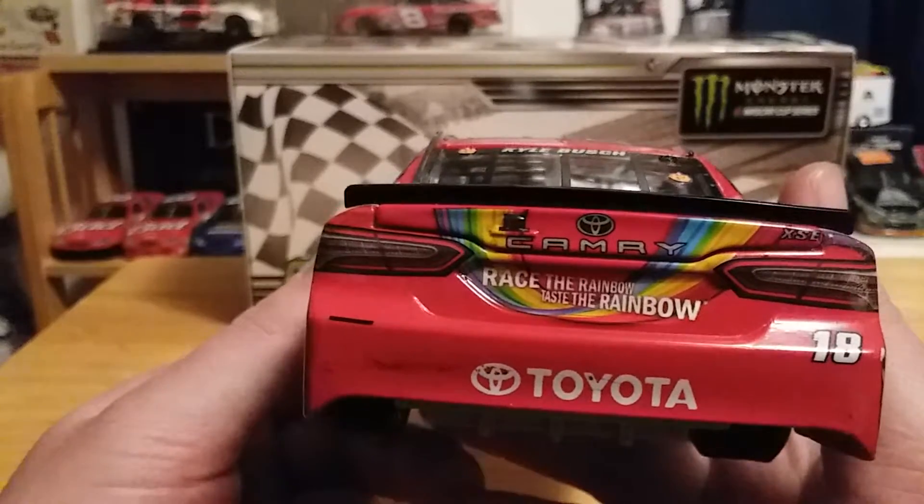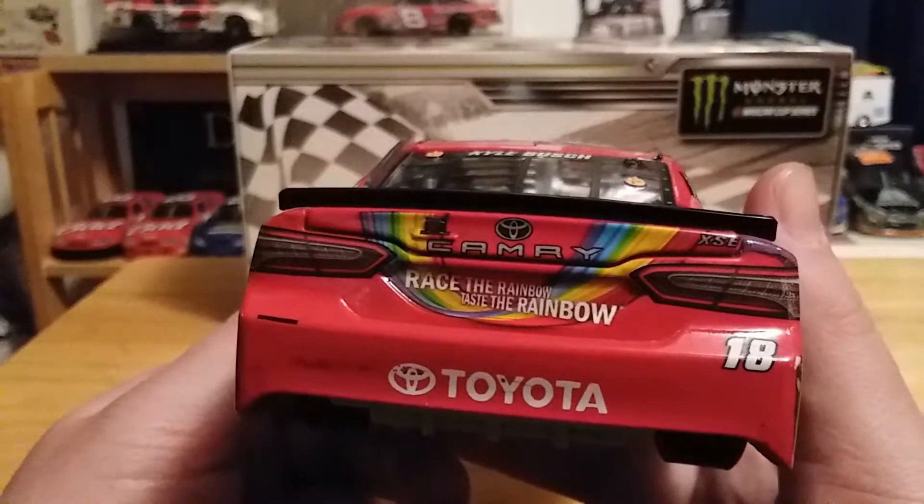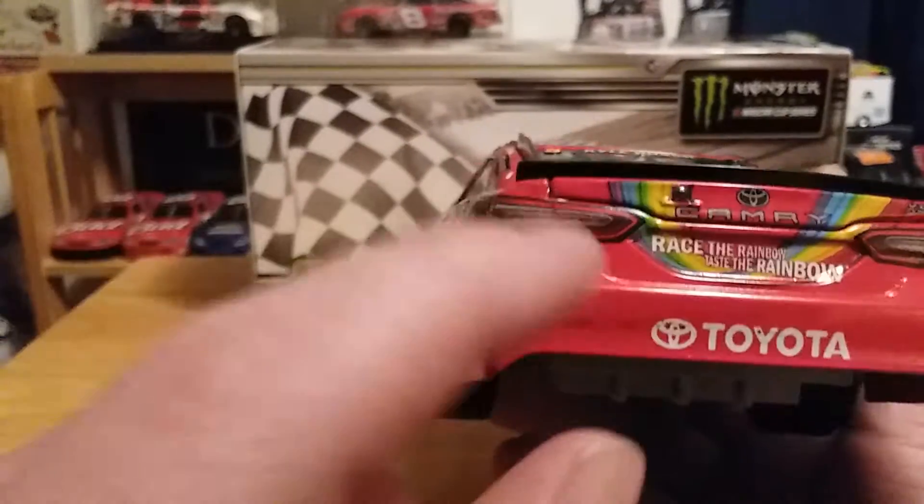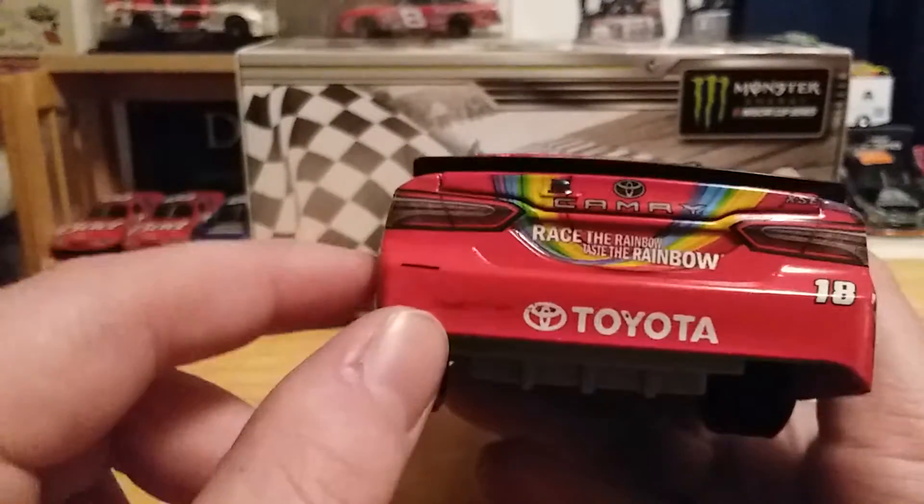On the back we have 'Race the Rainbow, Taste the Rainbow.' We've got Toyota Camry XSE, 18, Toyota again. Got a little bit of a bump right here and a little dirt on the back of the car.